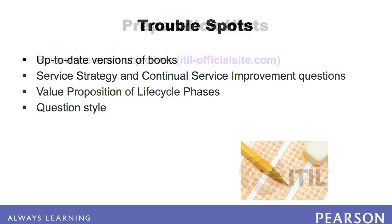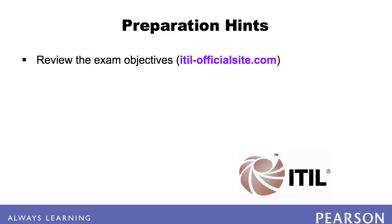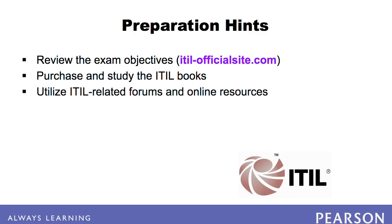In order to prepare for the exam, we recommend that you review the exam objectives found at ITIL's website. Next, purchase the ITIL books — at the very least the five core books. Study these books, as this material is precisely what the V3 Foundation exam will test on. Take advantage of ITIL-related forums and other online resources, as your questions have likely already been asked and answered by others. If you need some live assistance, search the Internet for freelance ITIL instructors who will work one-on-one with you to help you prepare.